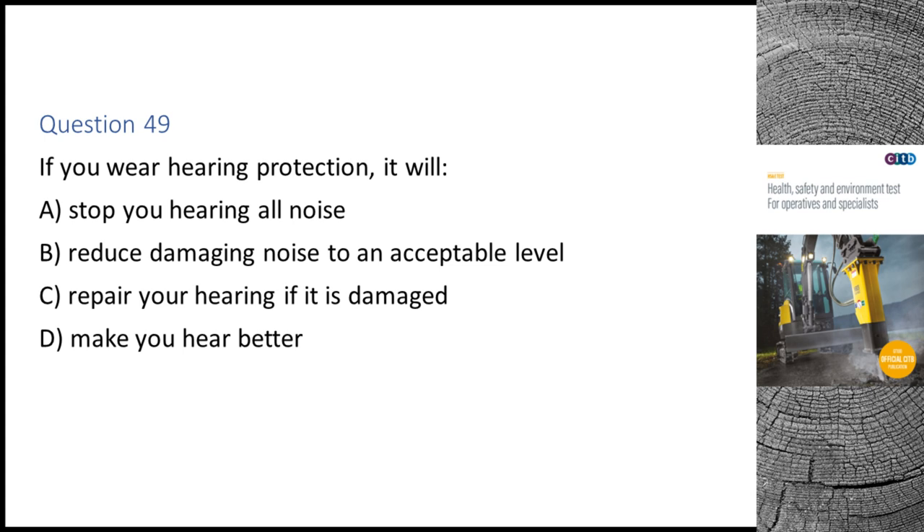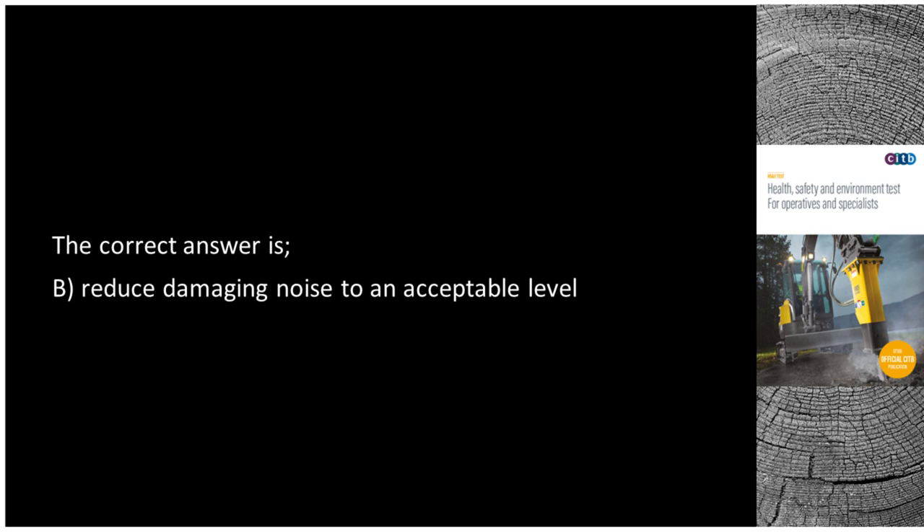Question 49. If you wear hearing protection, it will: A. Stop you hearing all noise. B. Reduce damaging noise to an acceptable level. C. Repair your hearing if it is damaged. D. Make you hear better. The correct answer is B: Reduce damaging noise to an acceptable level.